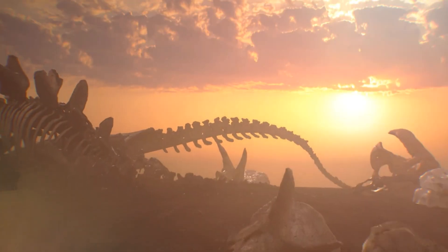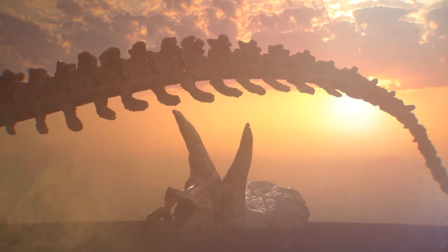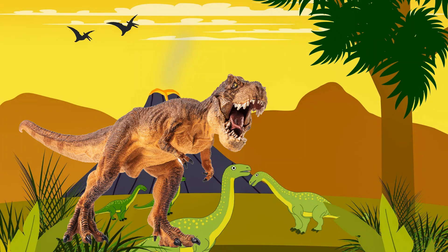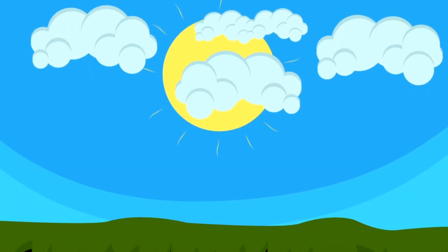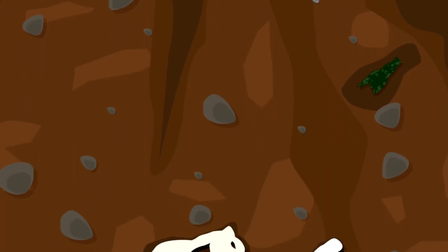Some were giant and some were small. They walked on land, and some could even fly or swim. For many, many years, dinosaurs ruled the Earth before they disappeared. Scientists learn about them by finding their old bones called fossils. Let's explore the exciting world of these ancient giants.